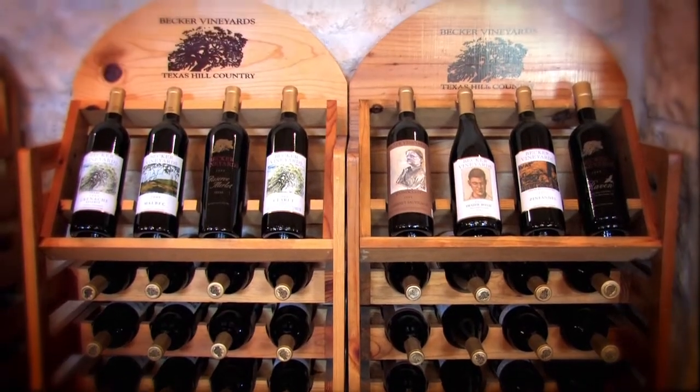When we first opened to the public, we had three wines available for people to taste, and then that fall we had another eight wines. But today we have about 23 to choose from.